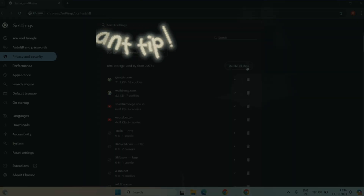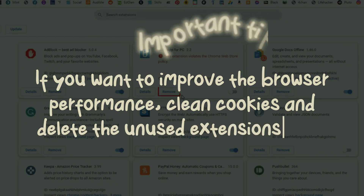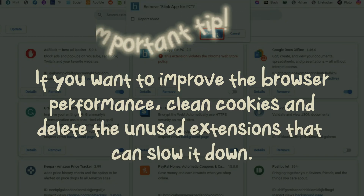The last thing to do with my browser: if you want to improve its performance, clean cookies and delete unused extensions that can slow it down.